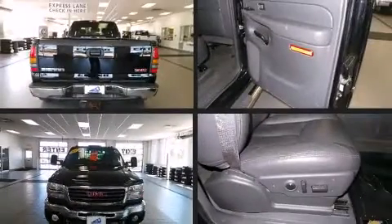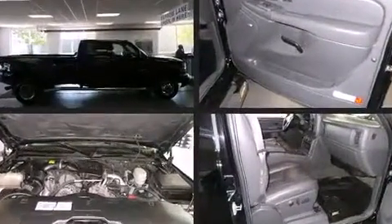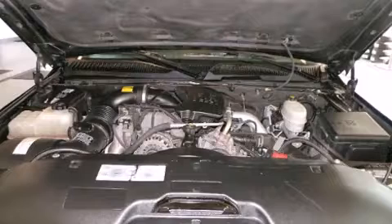It features an automatic transmission, four-wheel drive, and a powerful eight-cylinder engine. The following features are included: a tachometer, variably intermittent wipers, a rear step bumper, fully automatic headlights, and much more.